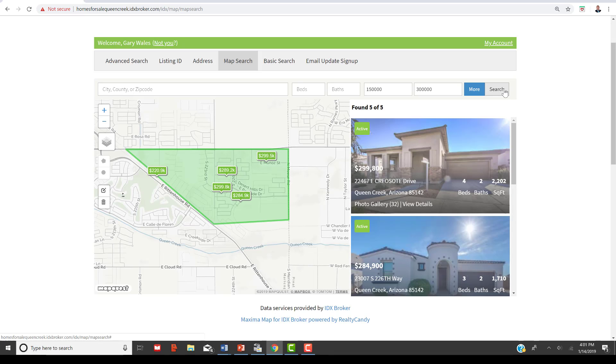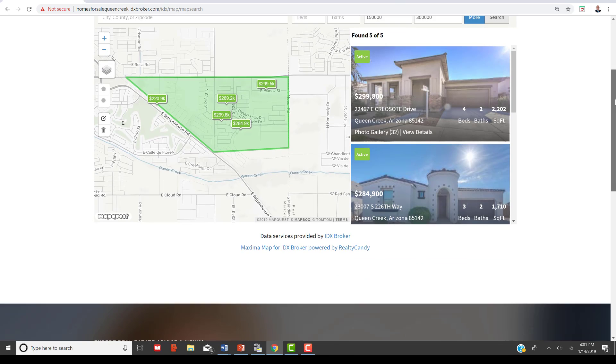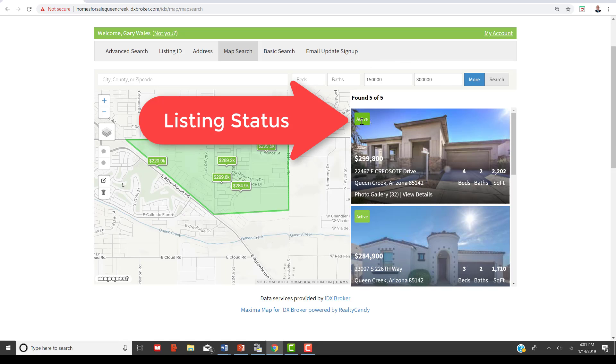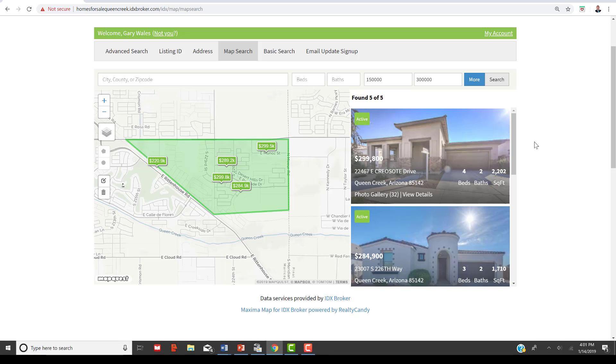This is a great way to search a specific area, and it's going to give you a live feed from the MLS — the Multiple Listing Service — so you don't have to worry about whether a property is active or under contract. It will tell you right here if a property is active. No more guessing like on some other sites, where you call and find out it's been under contract for a month.